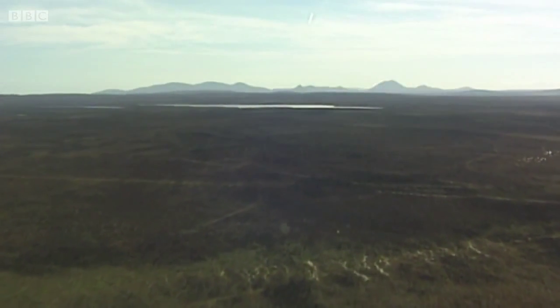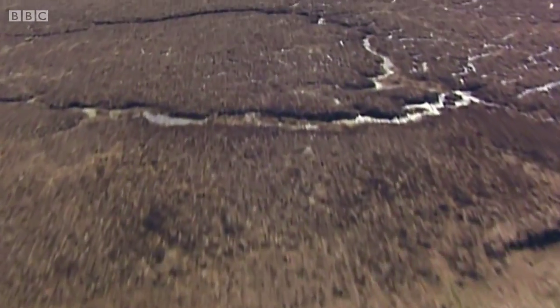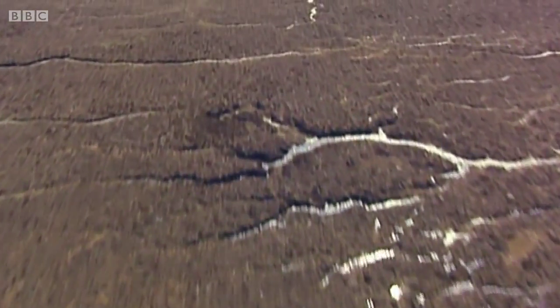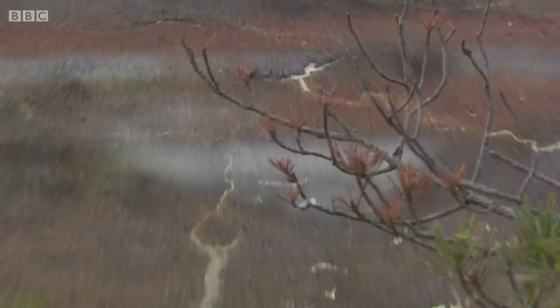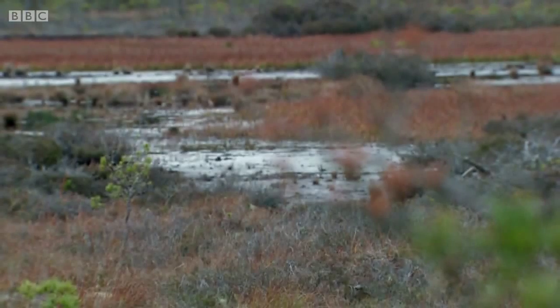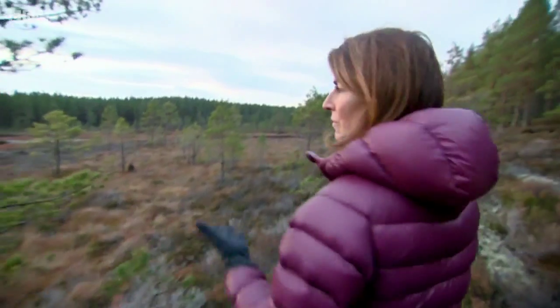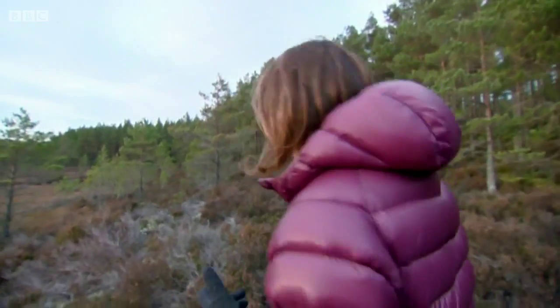Over a fifth of Scotland's landmass is covered in peatlands. These fragile habitats are home to many rare species of birds and plants and are the most effective carbon sink on the planet. They absorb much more carbon from the atmosphere than they release into it.